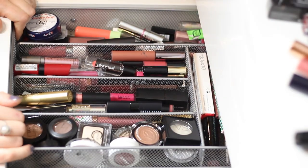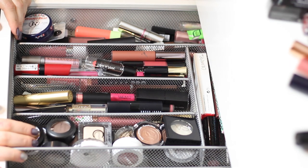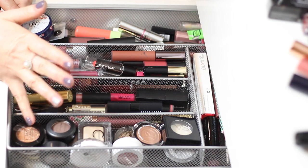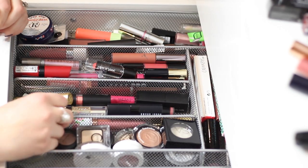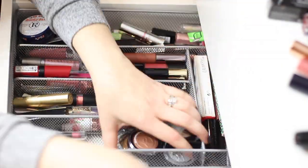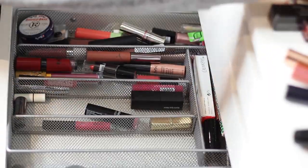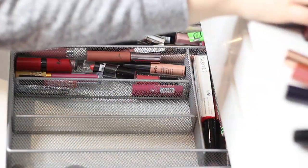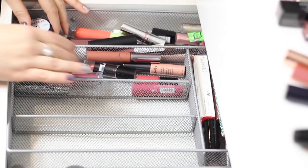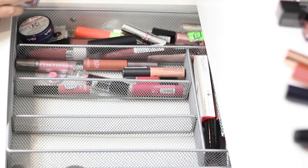Oh my god, I have a lot of things. This is just my single eyeshadows that I didn't have anywhere to put, so I decided to keep them in this organizer. I'm going to take all of it out but I'll declutter those at a later time. I'm going to link all of my declutter playlist down below so you can see some of my past declutters — I've already done lip products in the past.